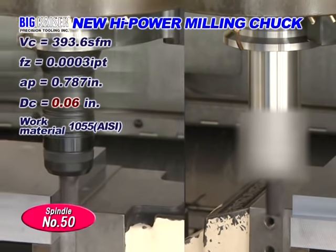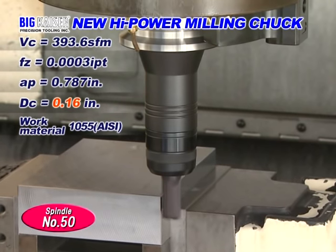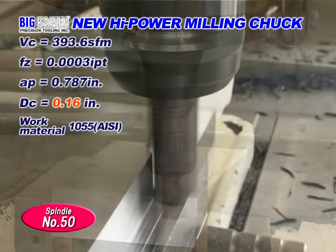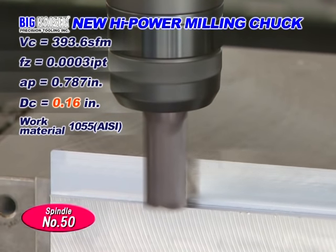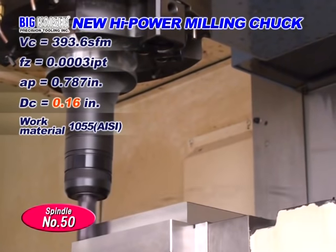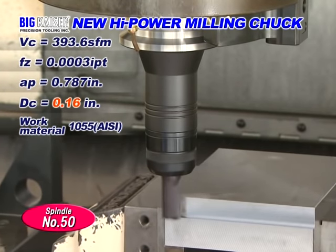This is machining with BIG's Milling Chuck. Machining is stable even at a radial depth of cut of 160 thousandths of an inch, compared to our competitor's 60 thousandths of an inch. BIG's High Power Milling Chuck demonstrates its ability for heavy cutting with long projection lengths.